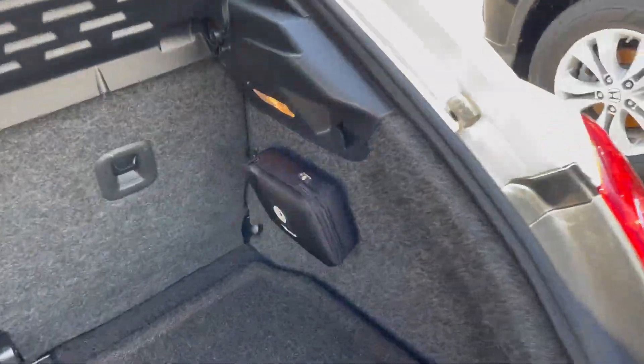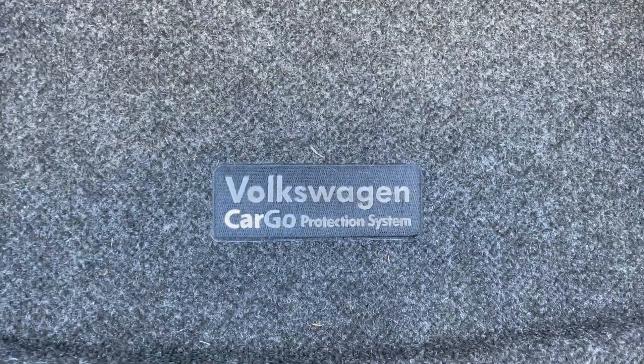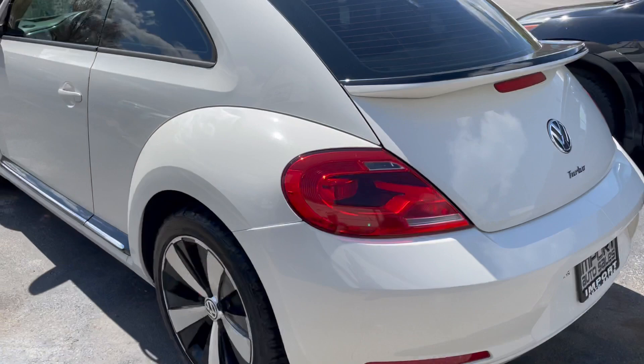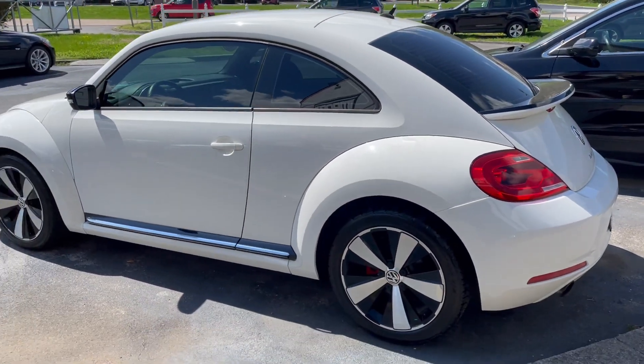Really neat with the factory optional first aid kit from Volkswagen and the trunk protection package. Gorgeous condition inside and out. Local Knoxville vehicle.